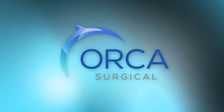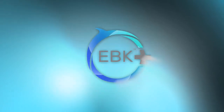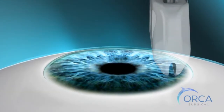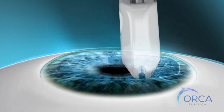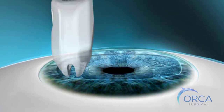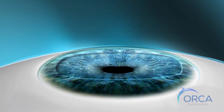Orca Surgical is introducing a new paradigm for corneal epithelium removal in ophthalmological surgery: the EBK procedure. The EBK procedure using the EpiClear device enables surgeons to remove the outer corneal epithelium in a way that removes all epithelial cell residue and leaves Bauman's layer completely intact. This creates the ideal treatment bed for the laser and enhances treatment predictability.